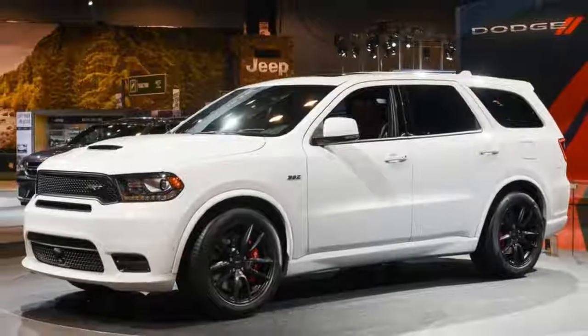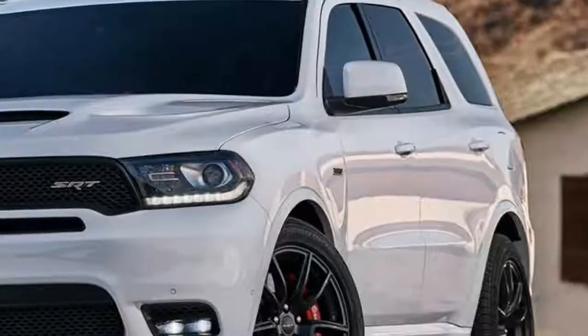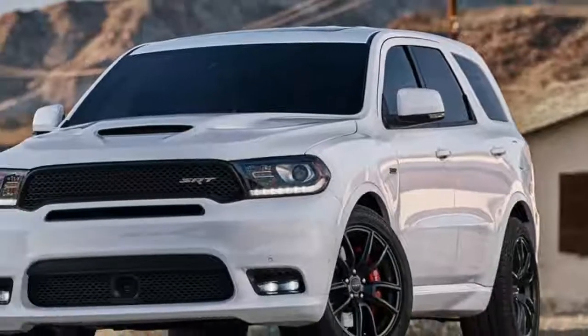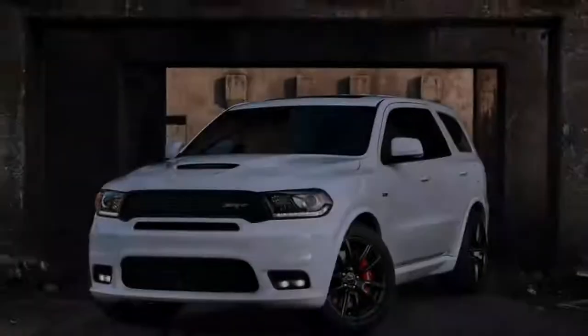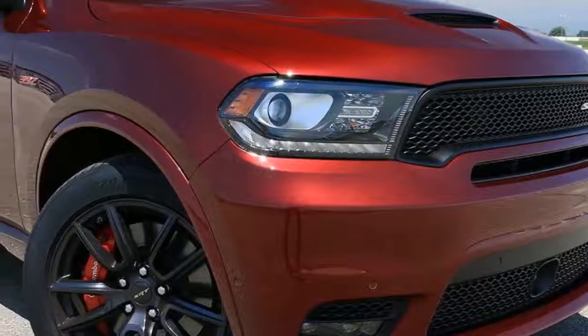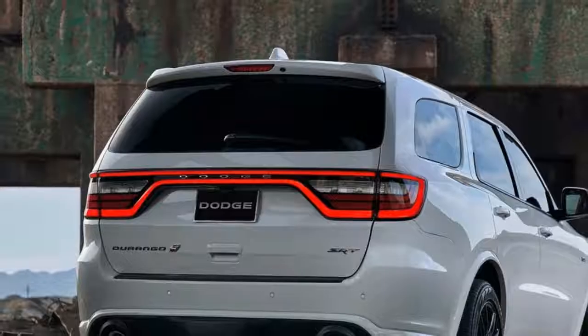SRT says the big 6.4-liter will deliver a 0-to-60 mph time of 4.4 seconds and a quarter-mile of 12.9 seconds. But those claims come with a caveat of NHRA certification, so one can only assume those numbers are generated on a high-friction drag strip surface.